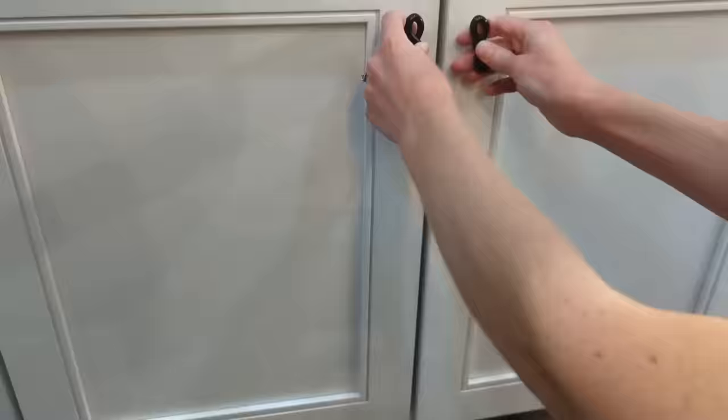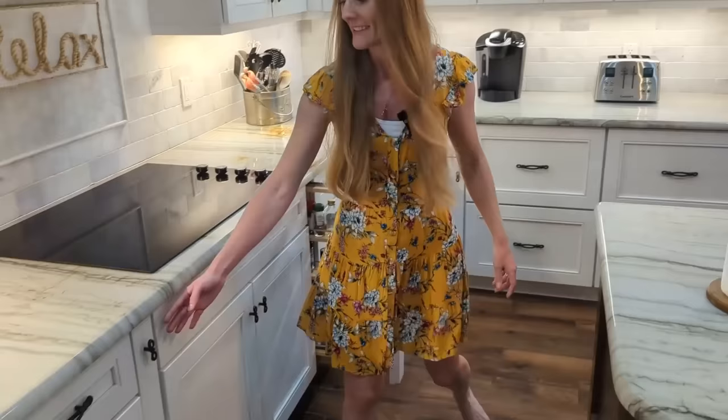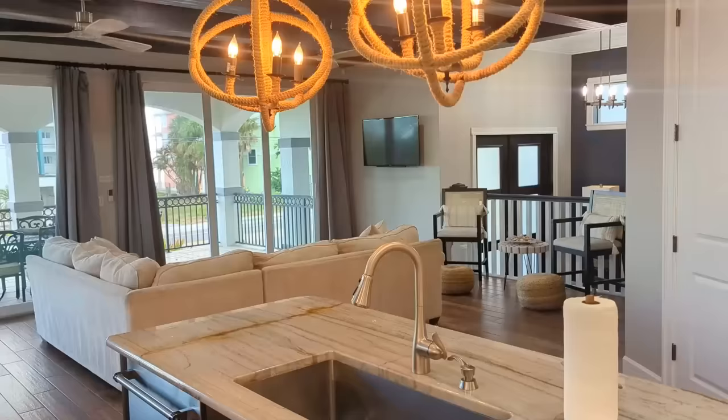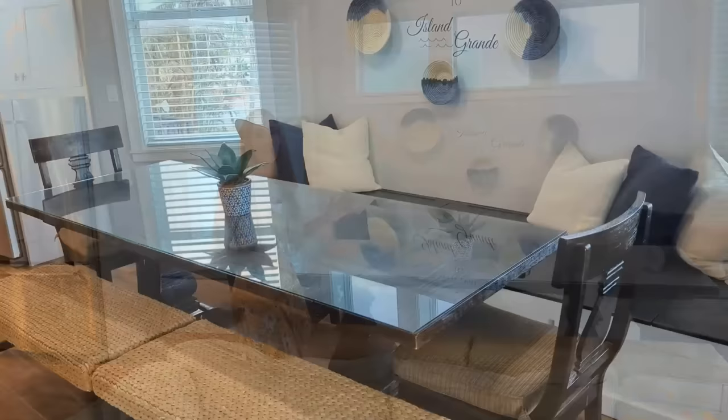The kitchen comes fully stocked with everything you'll need to cook, including dishware, utensils, pots and pans, and two hidden spice rack drawers. Next to the kitchen is the living area with a sectional couch and additional seating, and next to that is the dining room table, which can comfortably seat around 10 people. If you prefer to dine outside, there is additional dining space out on the patio.